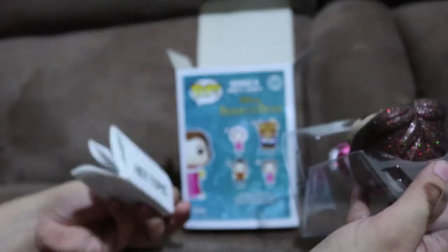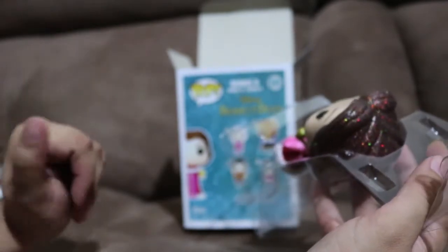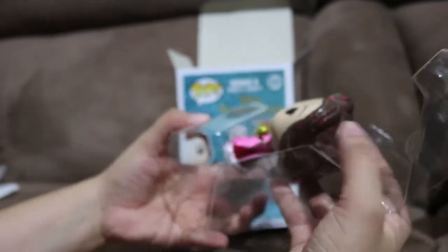I have this habit where whenever I go to the store and buy something really cool, I kind of just put the receipt in the box. Let me know if you guys do that too, or if I'm the only weirdo that actually does that.